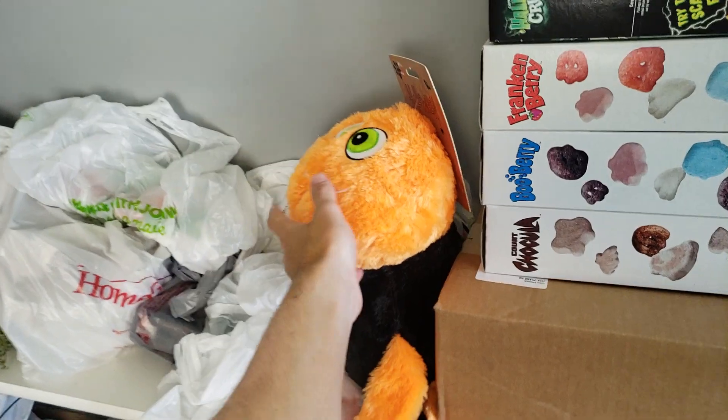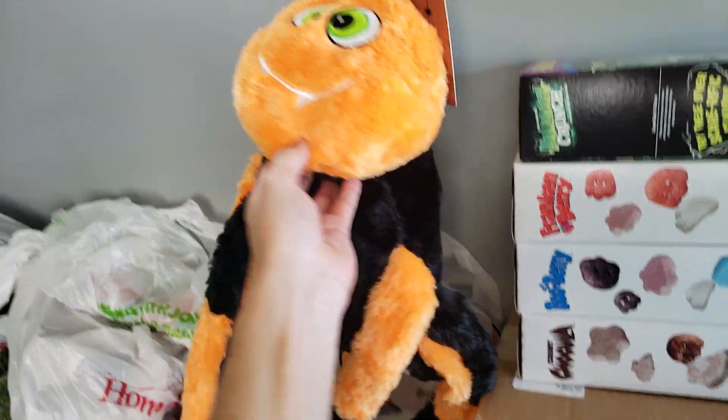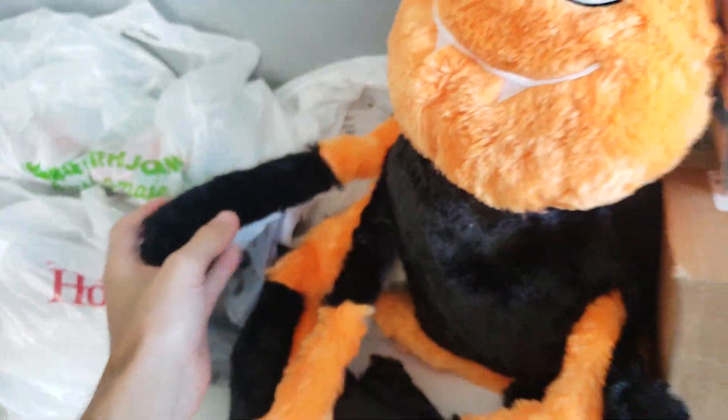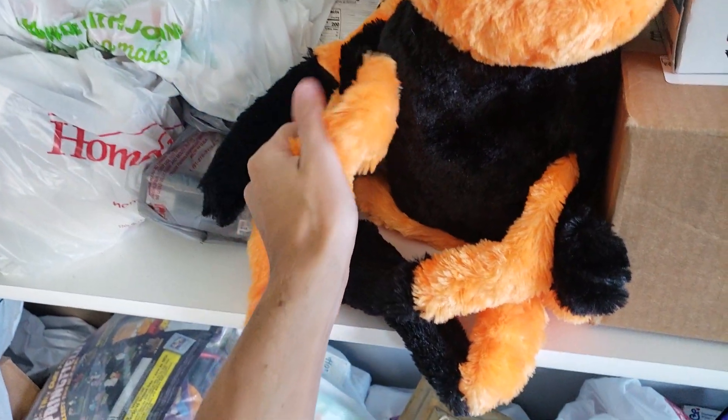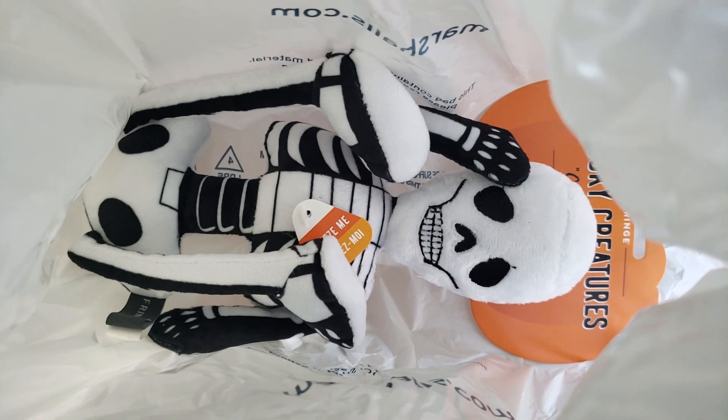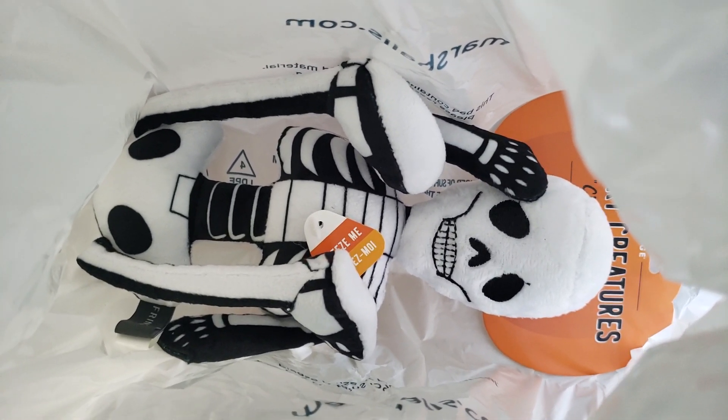This is a toy that I got for Sadie, our dog. It's a huge spider, and I think she's gonna love it because he's got like crinkly arms, which I imagine a dog would like. Oh, there's another dog toy. This guy looks really cool, he's like a skeleton — well, I don't know why I'm pointing that out, you can tell he's a skeleton. He's a little squeaky boy.